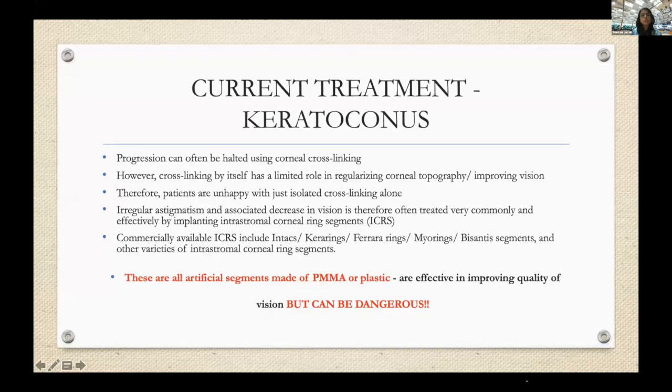The current treatment of choice is cross-linking, which is a very good treatment, but by itself it has a limited role in regularizing corneal topography or improving vision. If it can be combined with a technique that can also improve vision for patients, that would be the ideal situation.